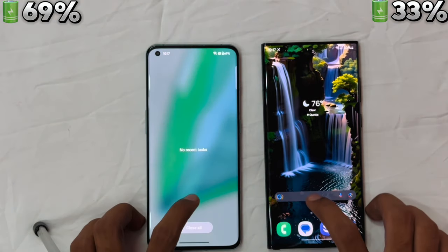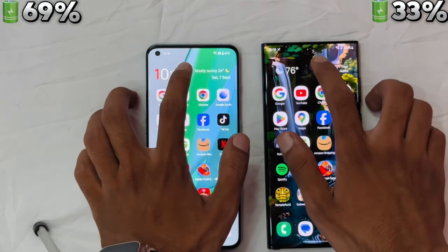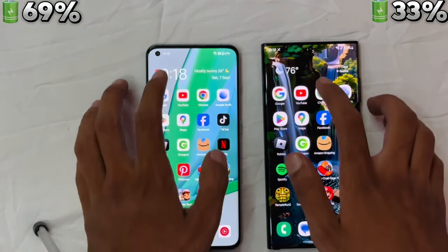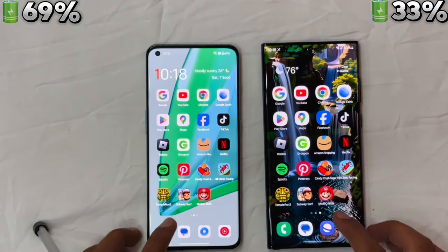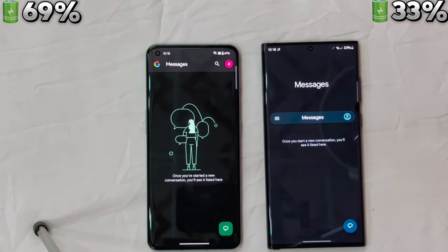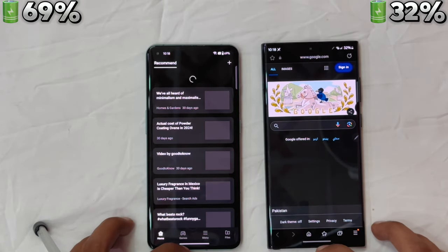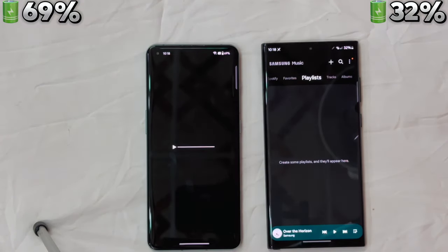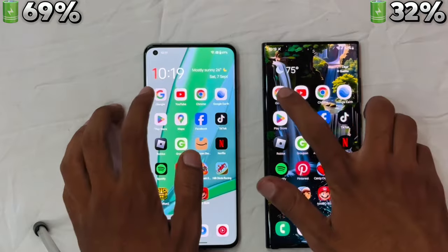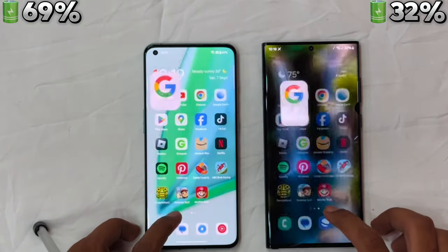Now let's test them in a real-world performance test to see how they fare against each other. First, confirming no apps are running in the background. Starting with the weather app — both are absolutely smooth at 120Hz. The phone app opened at almost the same time, messages the same, and moving to the browser, Samsung edged ahead. Music also went to Samsung.